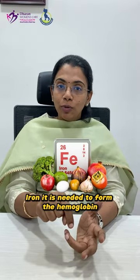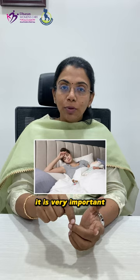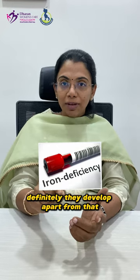Iron is needed to form hemoglobin and to overcome tiredness. It is very important for hemoglobin formation in the baby. Iron deficiency affects nearly 35 to 40% of people.